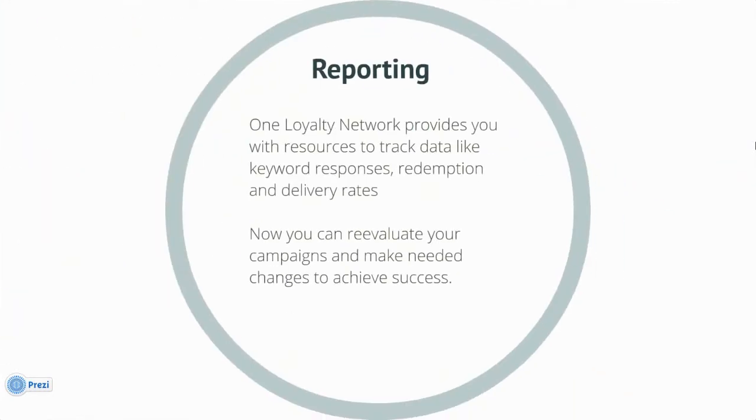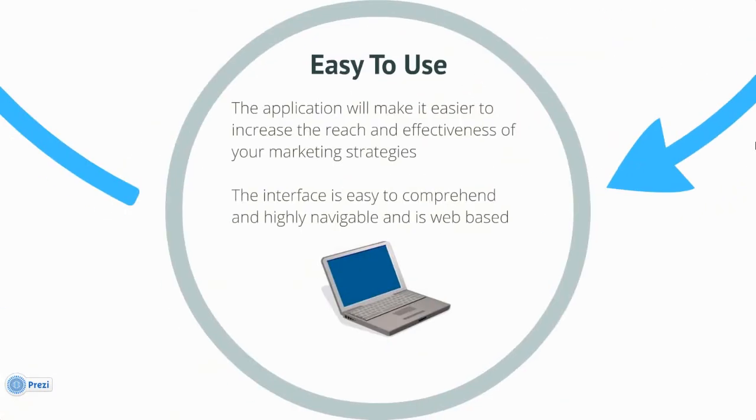One Loyalty Network provides you with the resources to track data, like keyword responses, redemption, and delivery rates. Now you can re-evaluate your campaigns and make needed changes to achieve success. The application will make it easier to increase the reach and effectiveness of your marketing strategies. The interface is easy to comprehend, highly navigable, and is web-based.